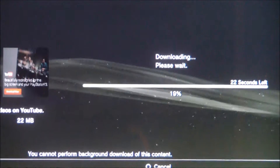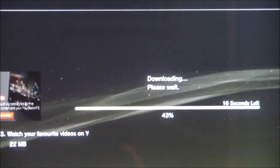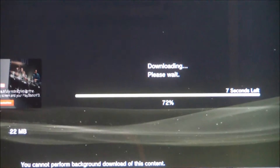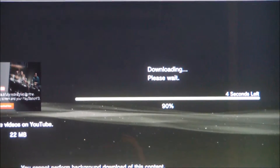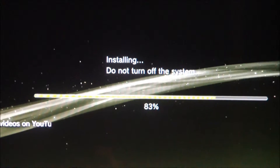This has been a long time coming in England, as well as probably Europe. It's just downloading now. It's only 22 megabytes.